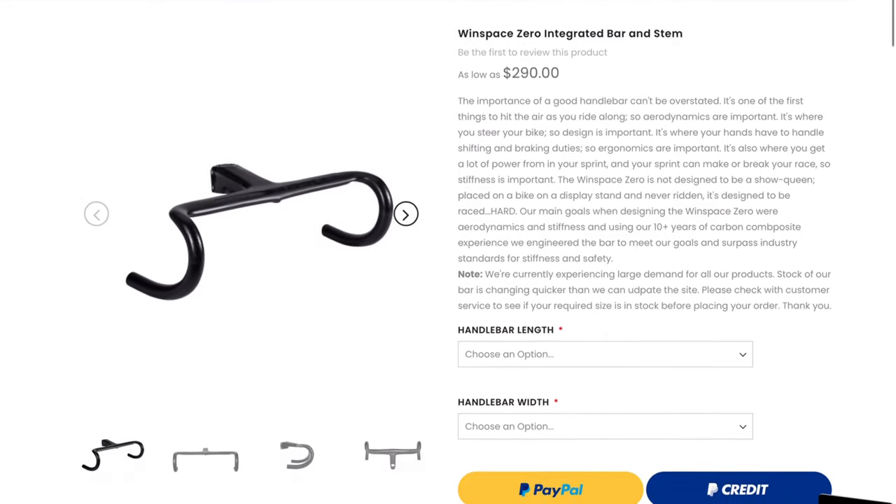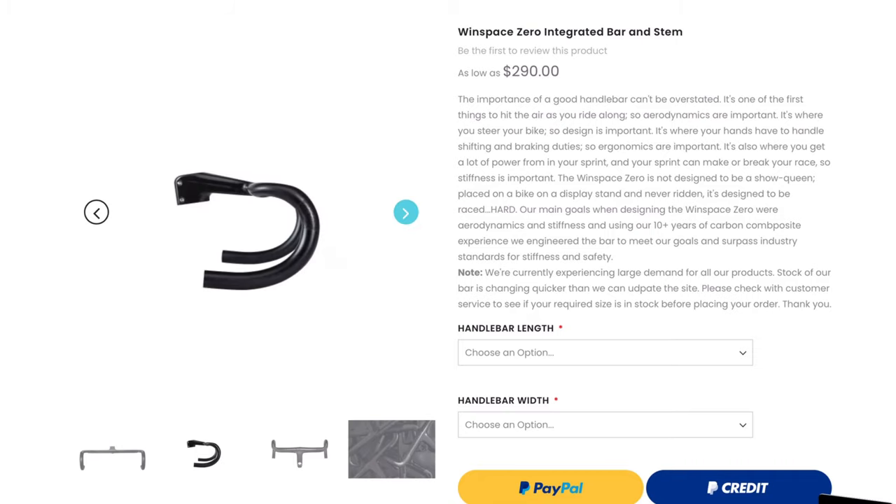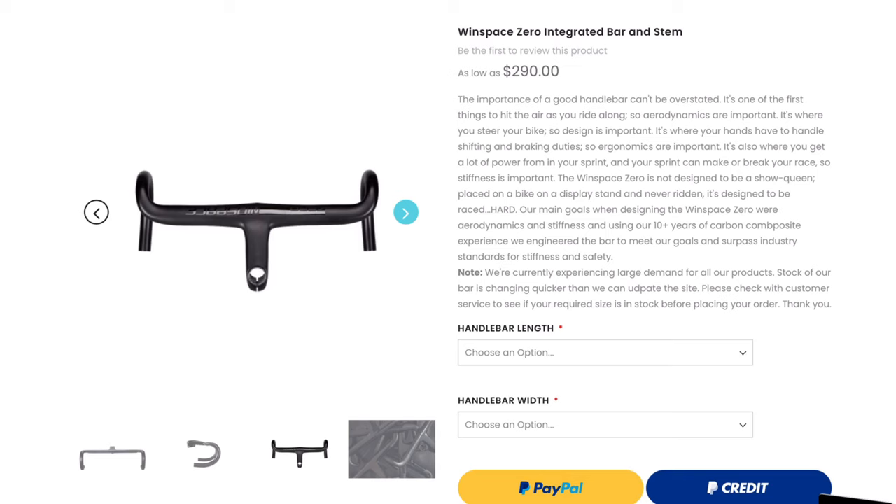Now we've secured our frame, let's go and get the handlebar system. Most of these $13,000 bikes come with an integrated handlebar system, so let's match that. Going to the Winspace website, selecting accessories and finding integrated handlebars — $290 USD. Let's lock that one in and stick it in the cart.